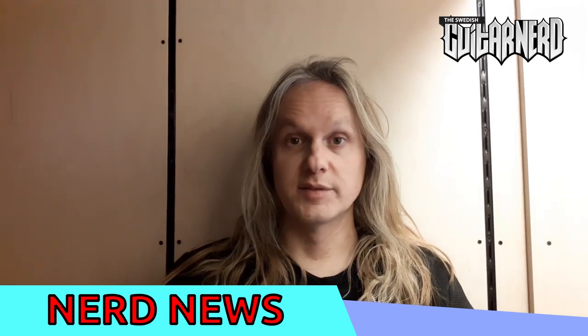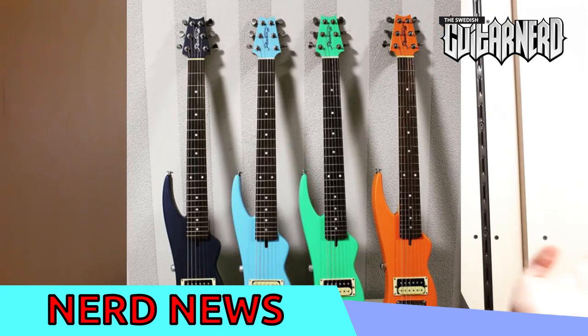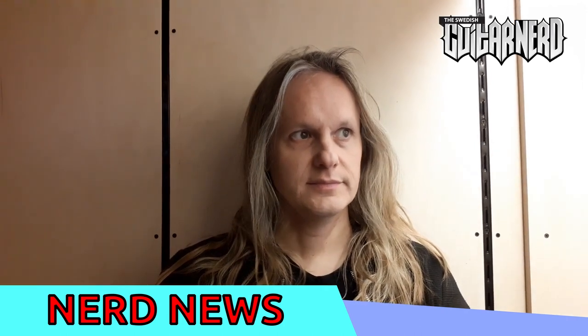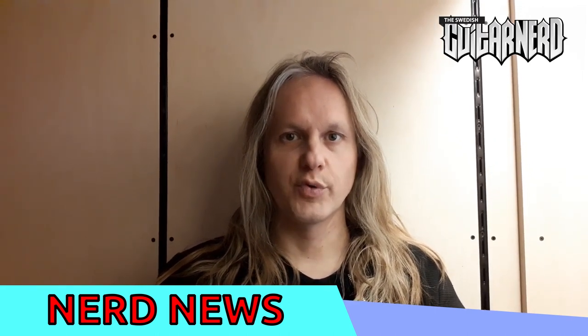They are making custom guitars. When you order your guitar, you specify what kind of woods you want, what kind of pickups you want — and the sky is the limit, as with all custom makers. But these are rather affordable. I can't think of another custom guitar maker that resides in this price range.